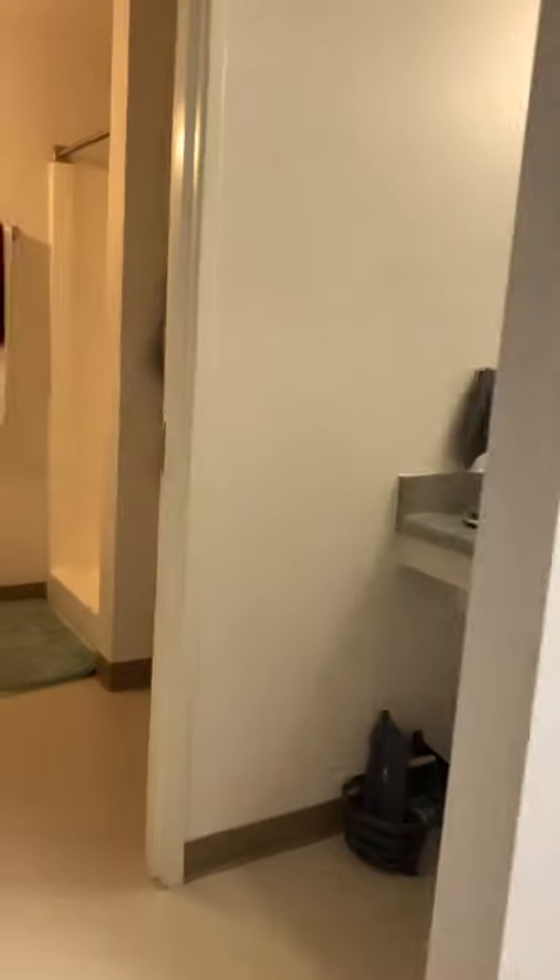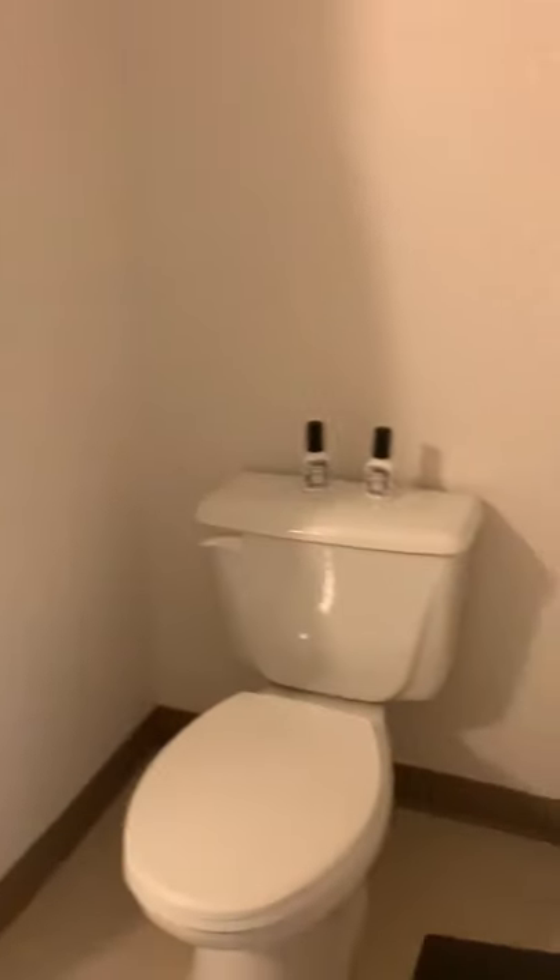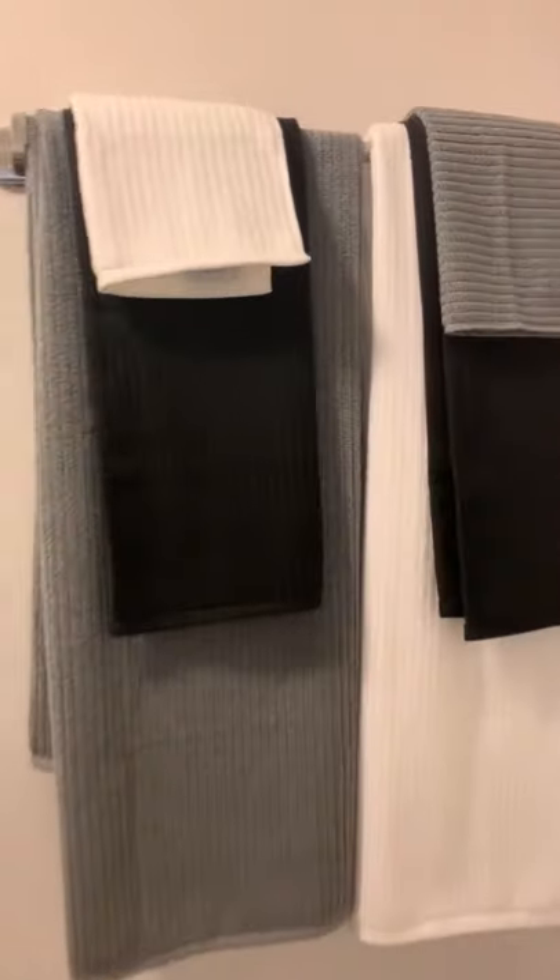There is also a shared bathroom with your suitemates. There is a sink where you can get ready, a bathroom, a towel rack where you can hang your towels, and a shower.